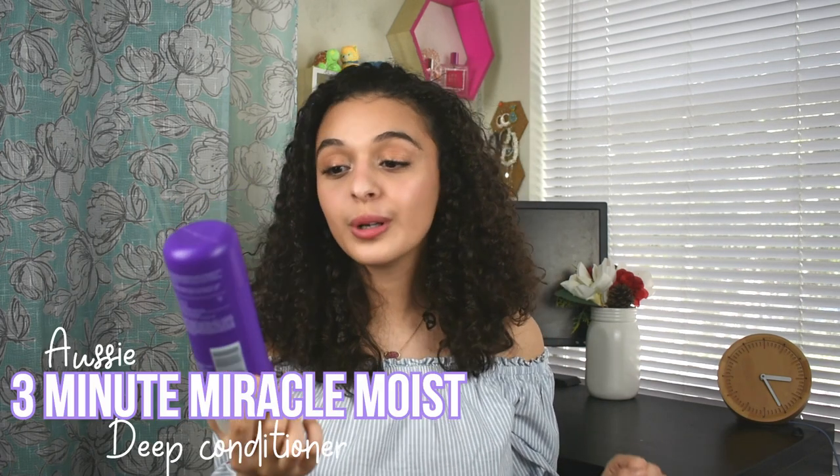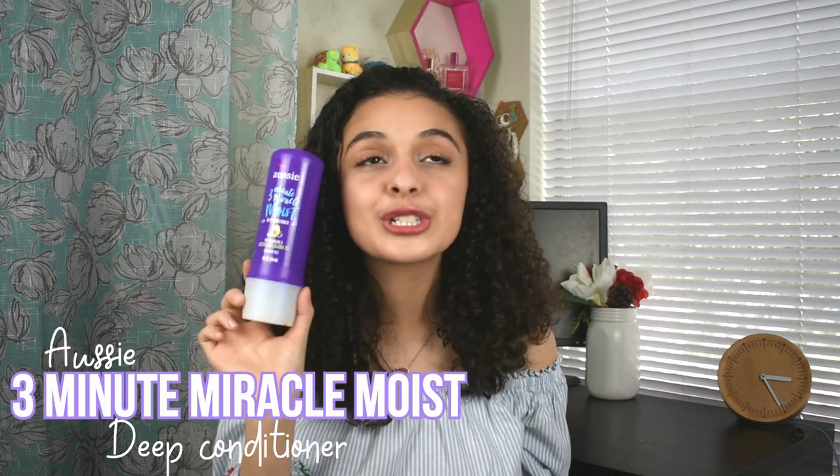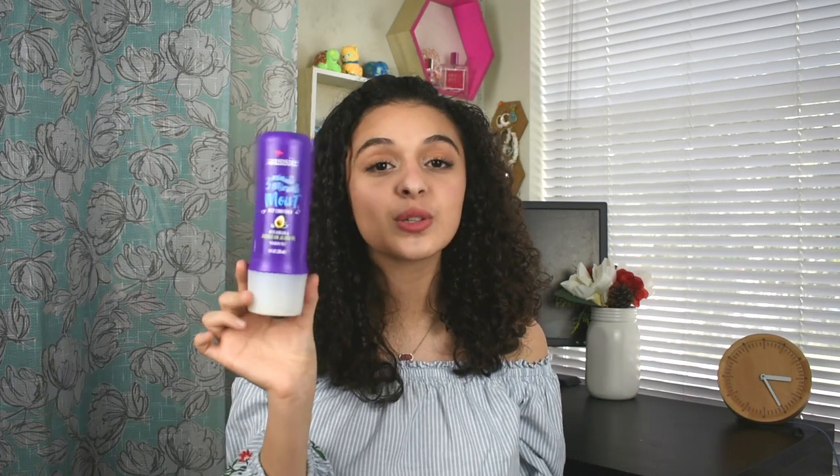The first product I have to share is the Three Minute Miracle Moist deep conditioner — I literally swear by this product. I deep condition my hair once a week and this is the best product if you've got curly hair. It makes my hair feel so smooth and soft. It is so affordable — like three dollars at Target or Walmart. If you've got curly hair, invest in this because it'll save your life.